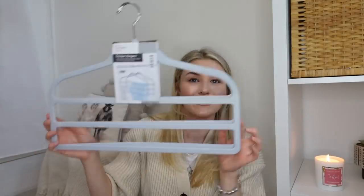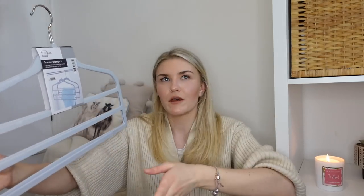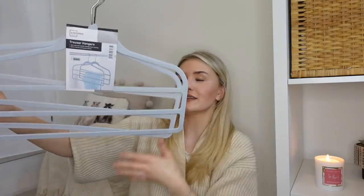I also grabbed these trouser hangers from the middle of Lidl. I've got some work trousers I want to hang up and regular hangers take up so much space with one pair per hanger. These ones fit three pairs of trousers per hanger and I've got two hangers, so that's six pairs of trousers taking up much less space. They match our other hangers too.